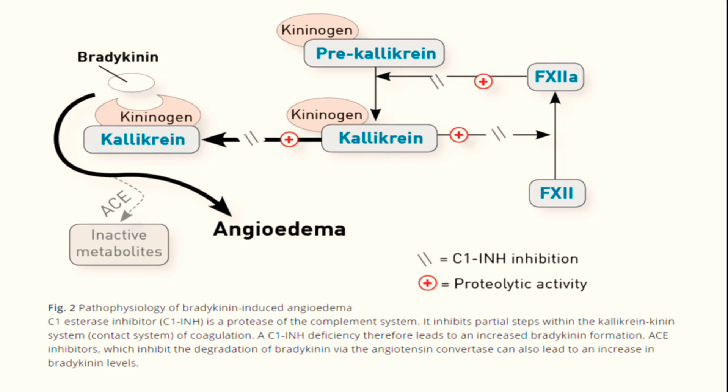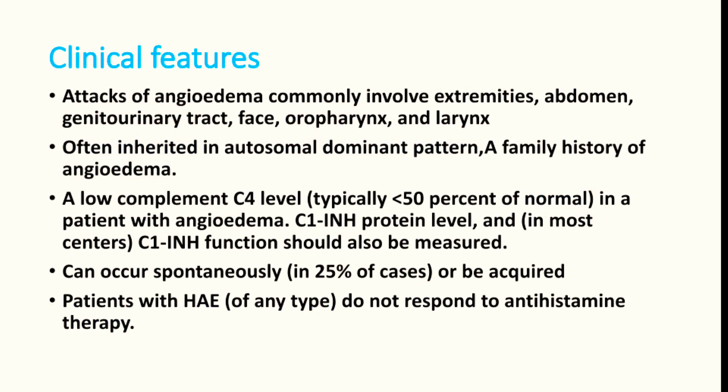ACE inhibitor is a drug used in hypertensive management. Clinically, hereditary angioedema commonly affects the face, extremities, abdomen, oropharynx, larynx, and some patients can have genitourinary tract involvement. It is an autosomal dominant disease, so family history will be present in many patients. When there is no family history, we have to search for other causes of angioedema.